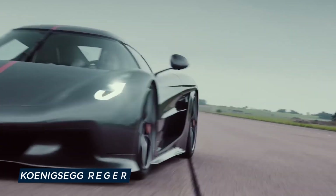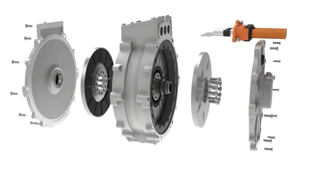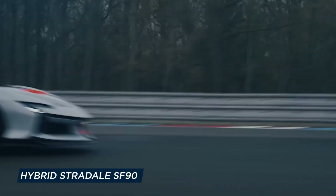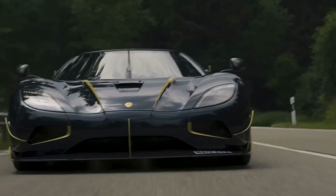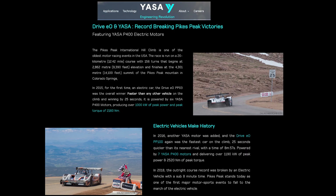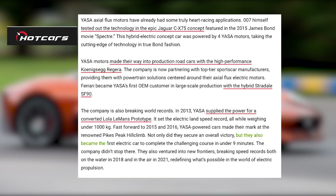With the high-performance Koenigsegg Regera, Yasa motors made their way into production road cars. The company is now collaborating with top-tier sports car manufacturers to provide powertrain solutions centred on its axial flux electric motors. With the hybrid Stradale SF90, Ferrari became Yasa's first OEM customer in large-scale manufacturing. Yasa supplied the electricity for a converted Lola Le Mans prototype in 2013, breaking the electric land speed record while weighing less than 1,000 kilograms. In 2015 and 2016, Yasa-powered cars won the prestigious Pikes Peak Hill Climb — the first electric car to complete the difficult course in under nine minutes.